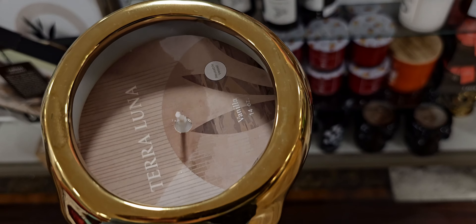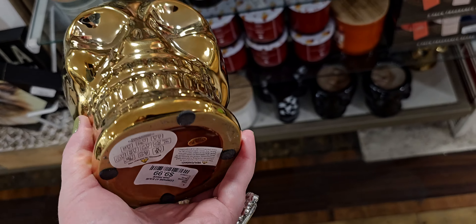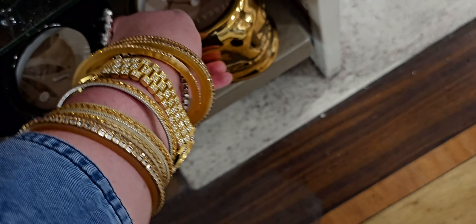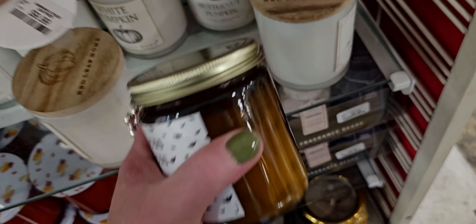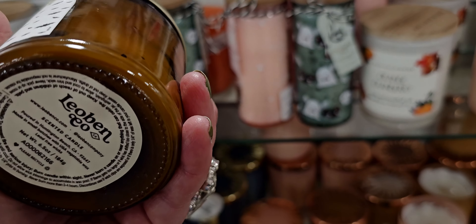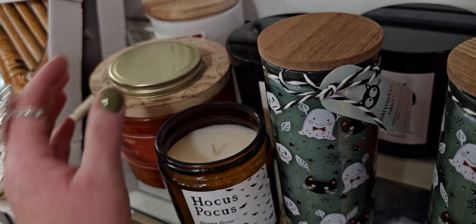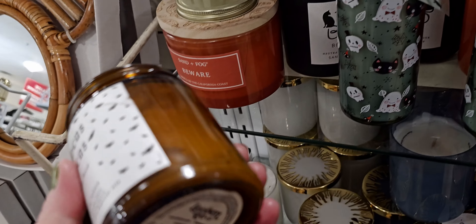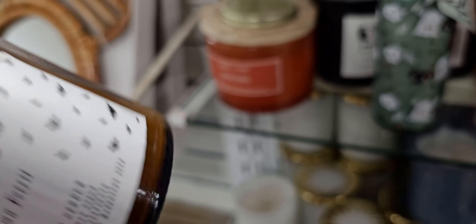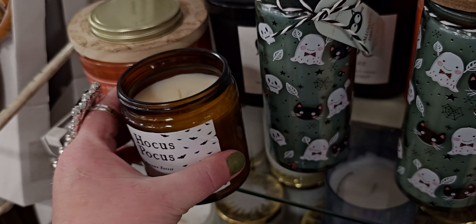They also have little candles up here — $9.99. It's a really pretty gold skull with the candle. They have a ton of them, actually, by the register up here. Hocus Pocus. Autumn Forest — this one is $5.99. Oh, that one's really good. It's like a eucalyptus. It's really nice. I love the color of the glass too.